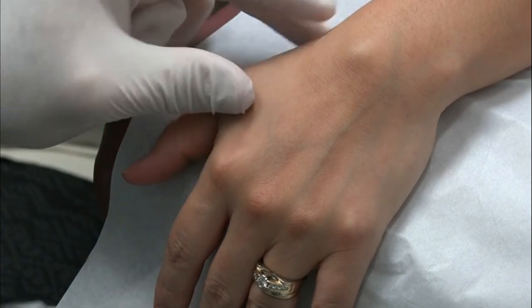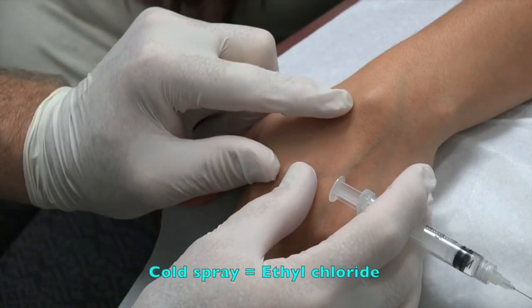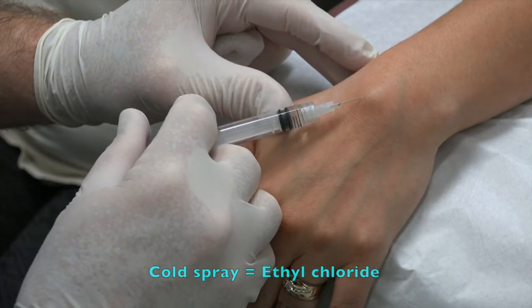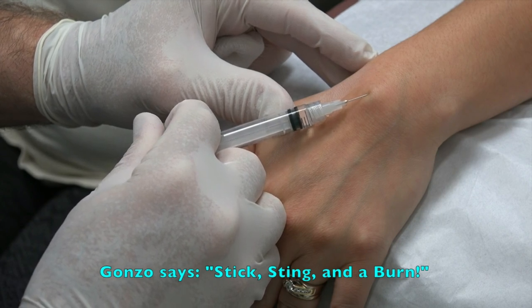You're a little nervous, so look over there. We've got Gumby and Gonzo helping out. Gonzo's going to do the cold spray right there. Perfect. You're going to feel a little stick and a sting and a burn. You okay? Yeah.